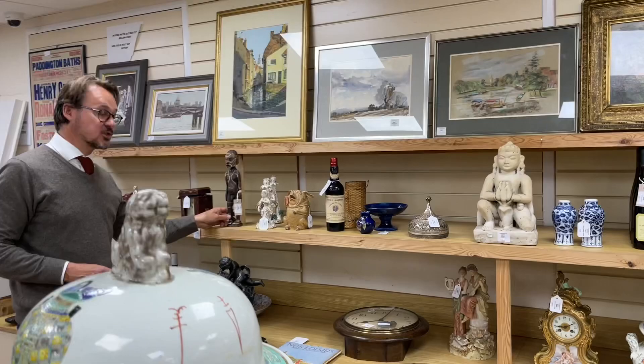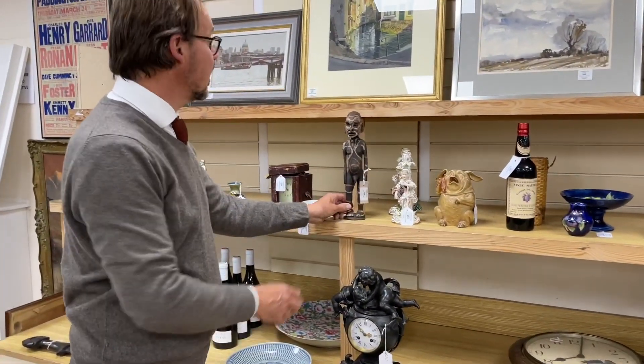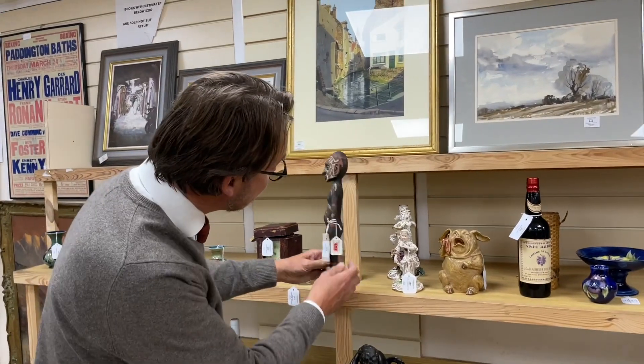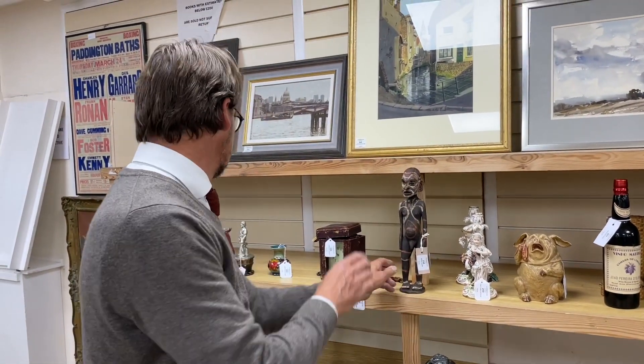From the same garage in Hove came this figure with a sort of Papua New Guinea look to it perhaps, with cowrie-inset eyes. It's from our auction rooms again - lot 258. Some interesting ethnographical items.